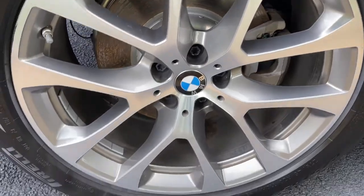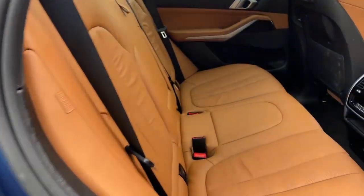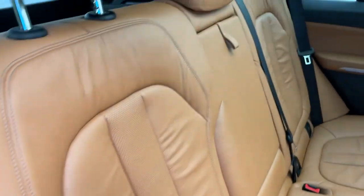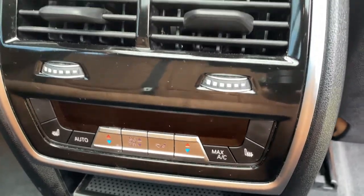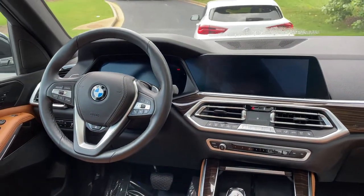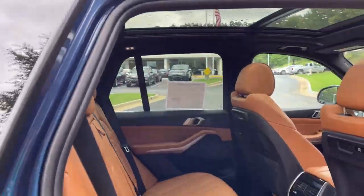We'll check out those 20-inch wheels. Comfort access keyless entry for the vehicle with the beautiful Cognac leather interior. You've got ventilation here in the second row, heated seats in the second row as well, and you've got your infotainment system up front with iDrive 7. And then your panoramic moonroof.